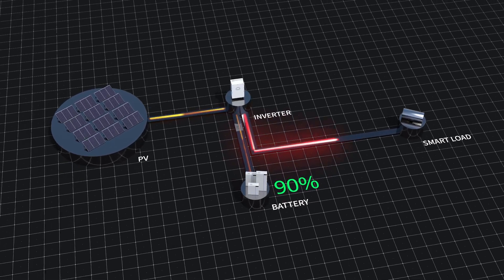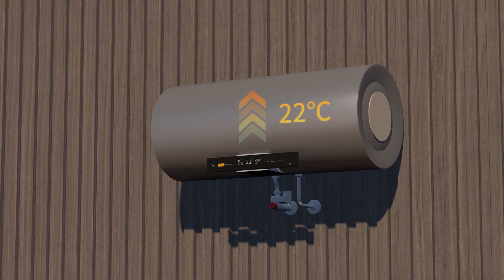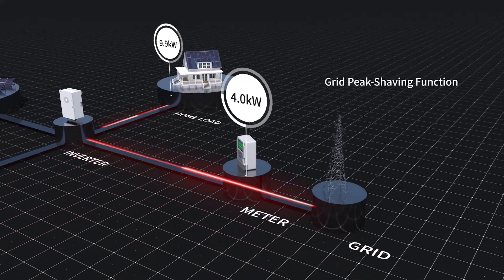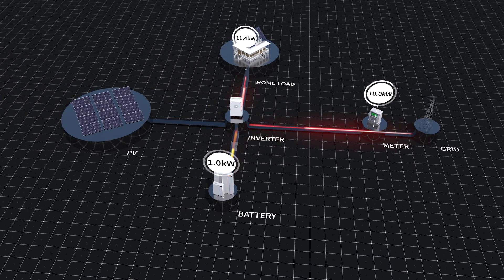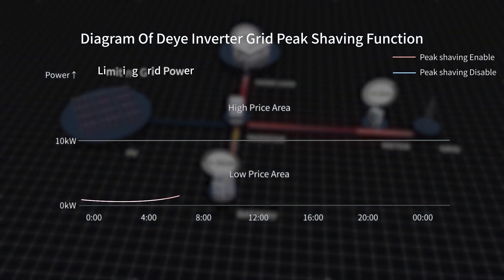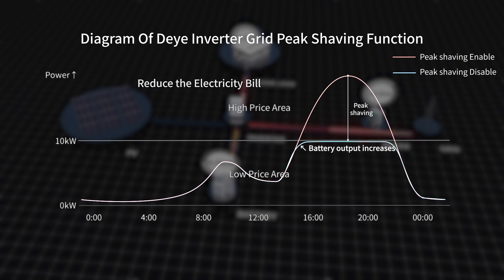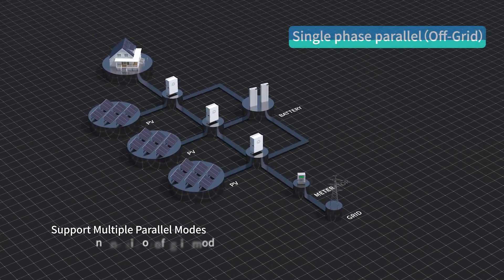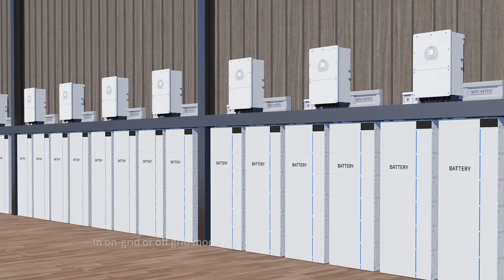This maximizes the utilization of photovoltaic power. The innovative electric grid peak shaving function works when the grid power is close to the set power upper limit — it actively increases the battery output power to avoid grid power exceeding limit values and reduce the electricity bill.